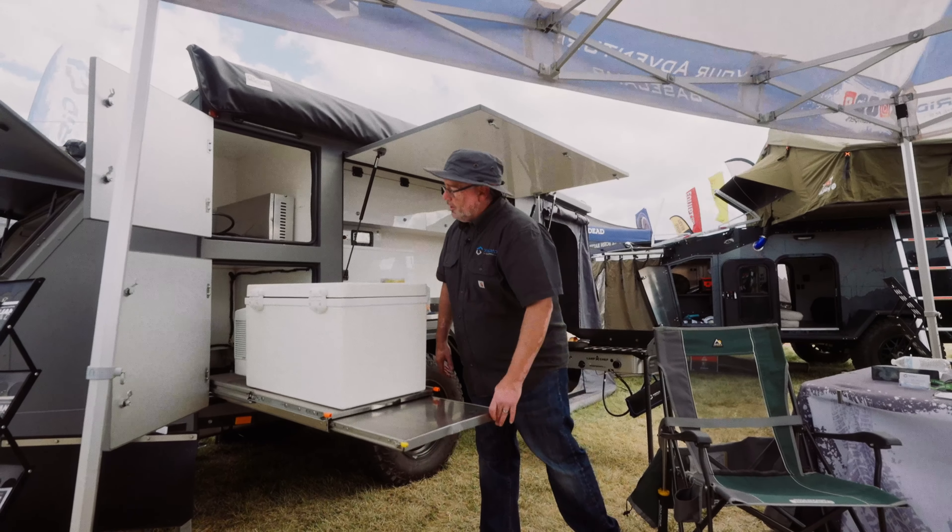This is our main galley. Some models we have now have the option for a two-burner Thetford stove right here — you can use that as a prep tray or you can do a two-burner stove. All your kitchen area, lots of storage here. The cabinetry opens up with really secure locks and everything stows away.